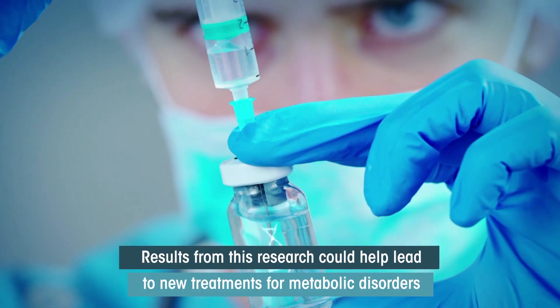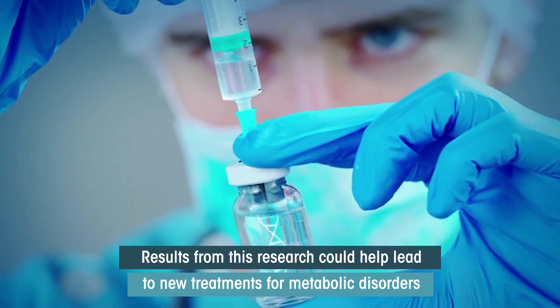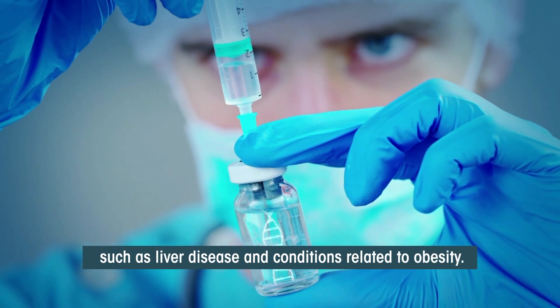Results from this research could help lead to new treatments for metabolic disorders such as liver disease and conditions related to obesity.